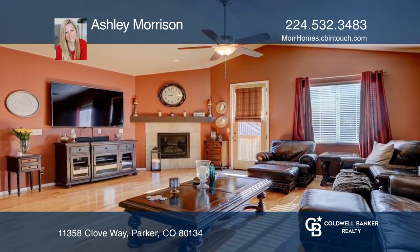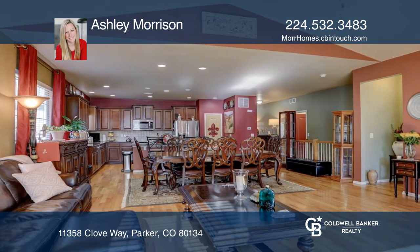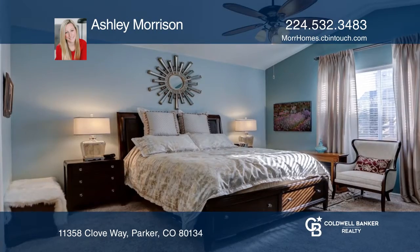The kitchen boasts granite counters, Tucson-style stone backsplash, stainless steel appliances, a pantry, and an island.